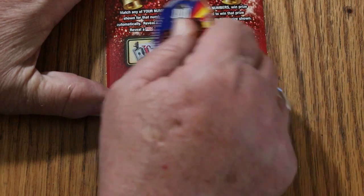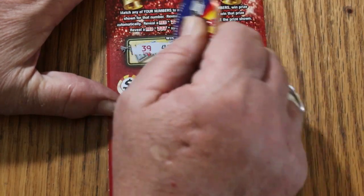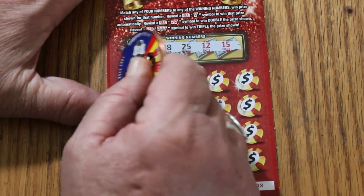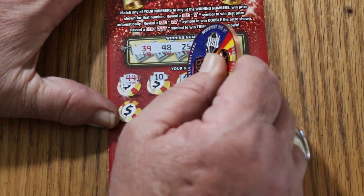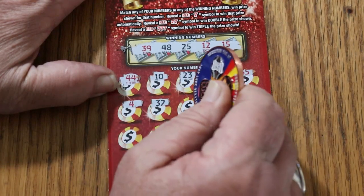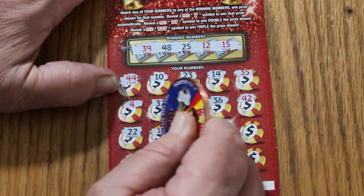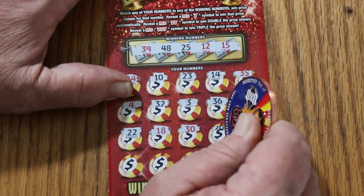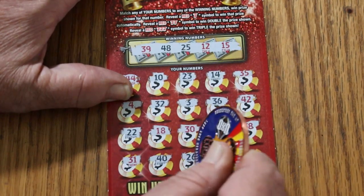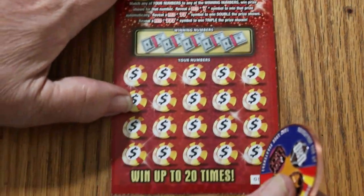It scratches nice, that's good. The red and black numbers don't have any significance. We got 39, 48, 25, 12, 15, 44, 10, 23, 14, 35, 4, 32, 3, 36, 42, 22, 18, 30, 20, 38, 31, 40, 26, 16, and 9 in the corner. First one's a dud — let's see what the second one is.